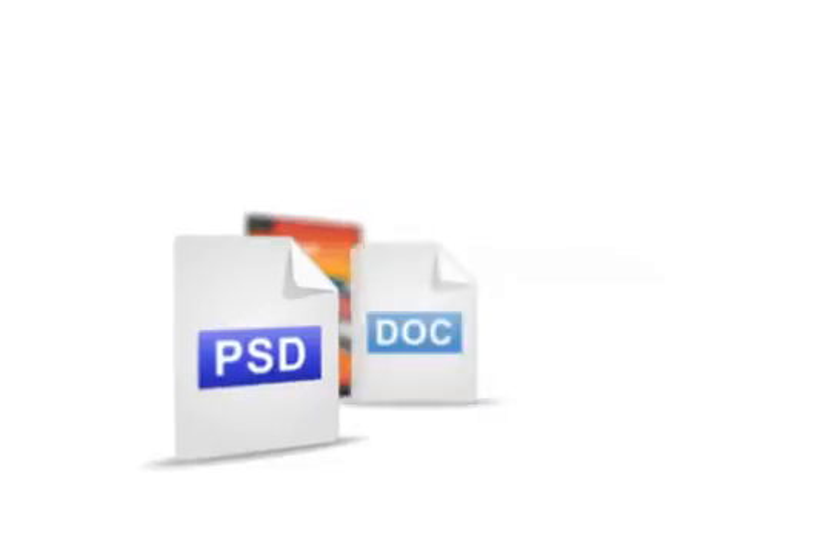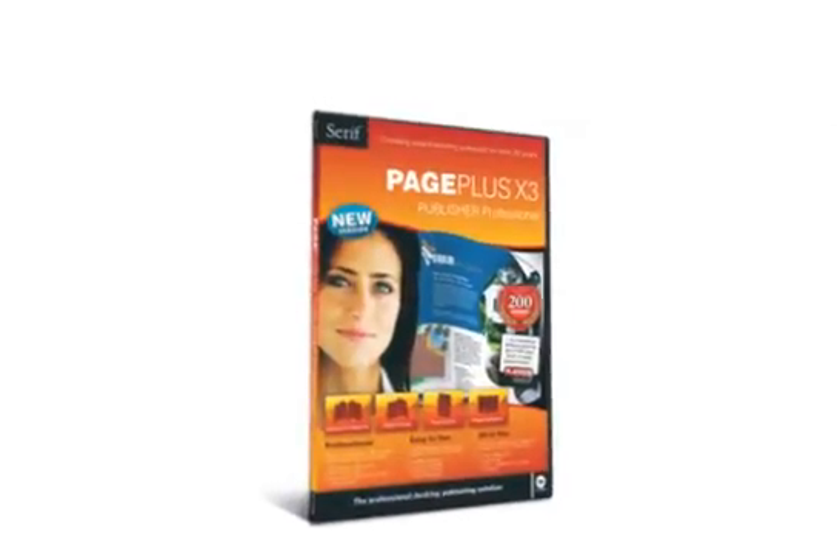Import industry standard files including Photoshop, Word and Excel. There's no limit to your potential with PagePlus X3.